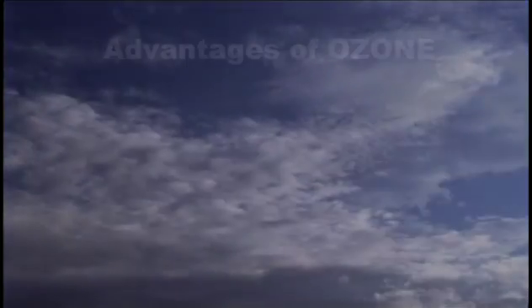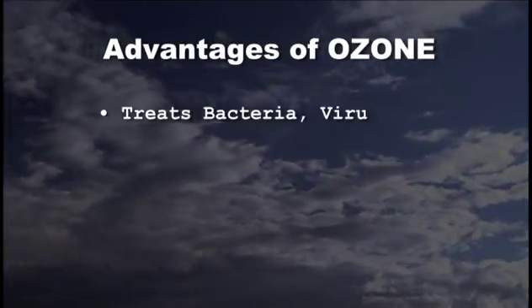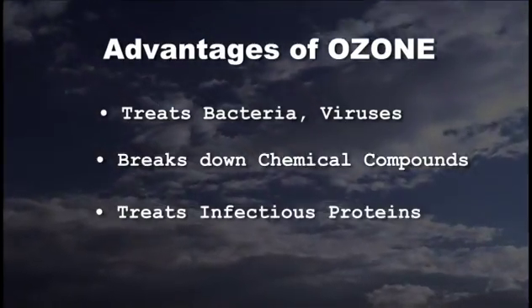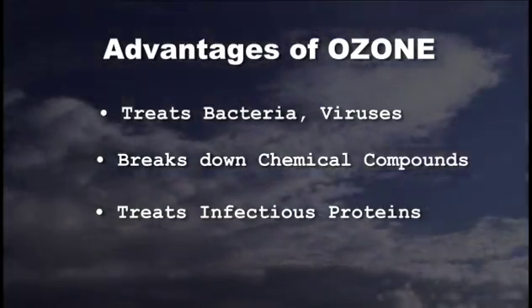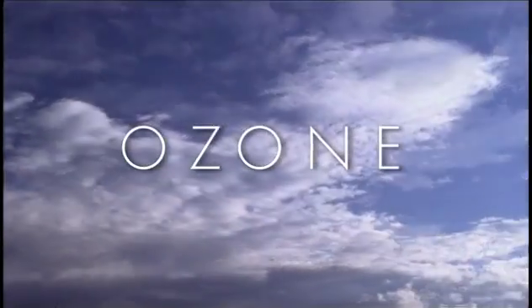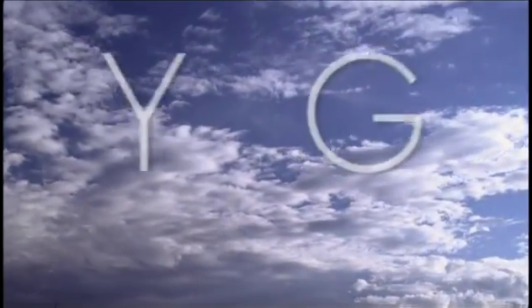The other advantage of ozone is that it is very good at treating bacteria and viruses. It can break down some chemical compounds, and in addition it is able to treat infectious proteins — which are not really living organisms but have the ability to cause diseases like Alzheimer's. So it has a wide range of things it can inactivate. The greatest benefit of using ozone is there are no harmful byproducts; in fact the only byproduct of the process is oxygen.